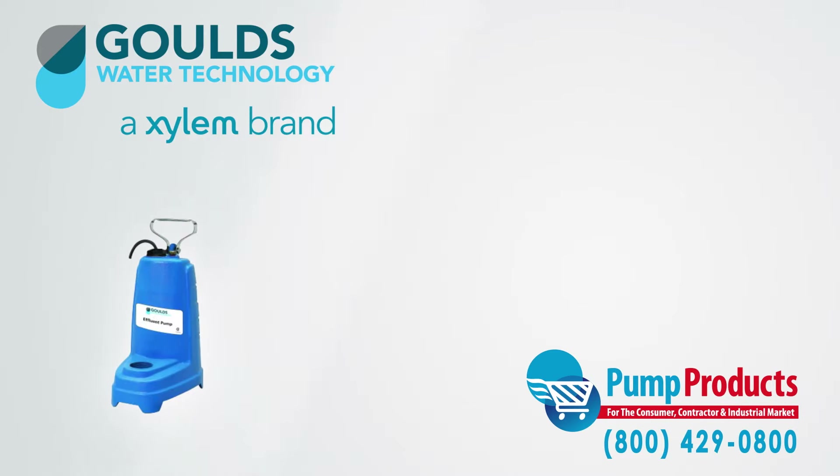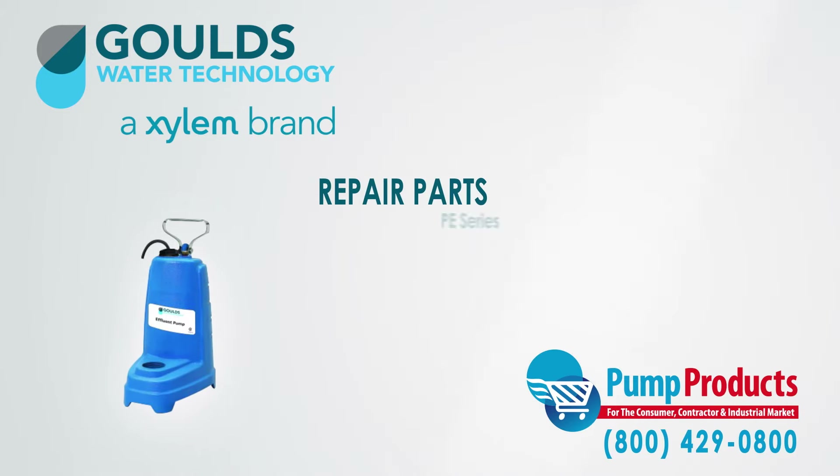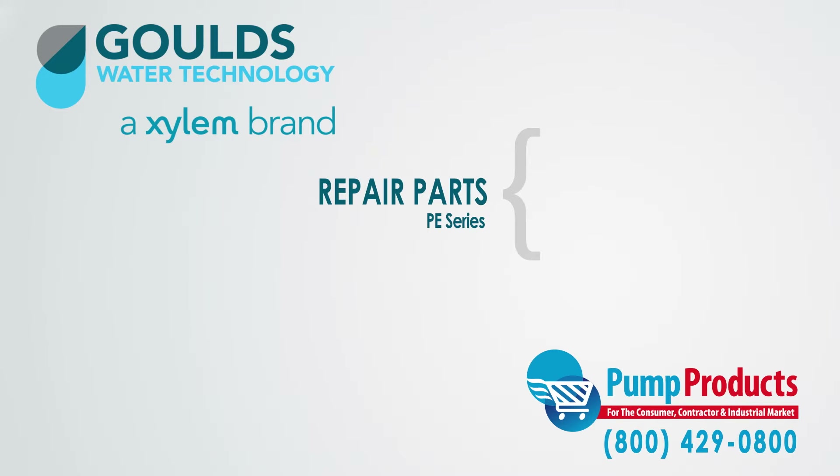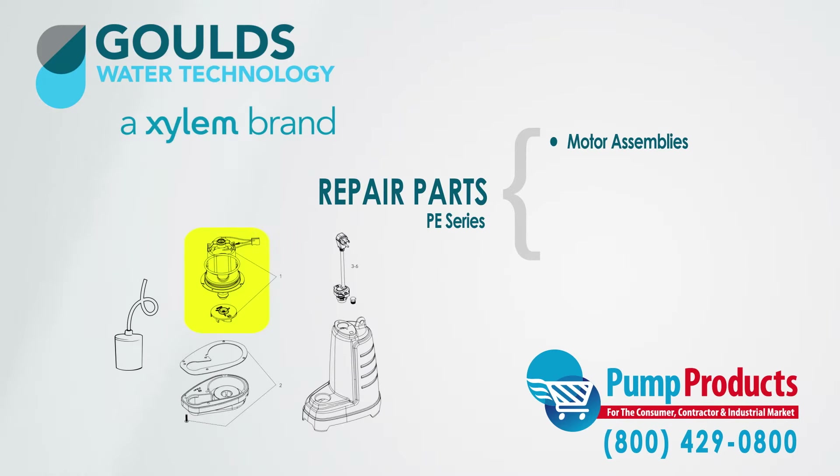Furthermore, Pump Products also sells a variety of Goulds parts for the Goulds PE Series submersible effluent pumps. Our parts inventory includes motor assemblies, cord sets, base assemblies, and float switches.